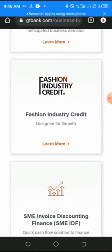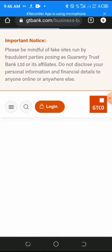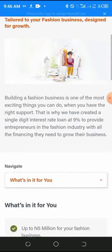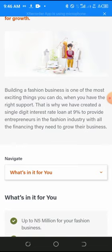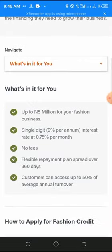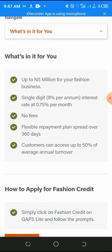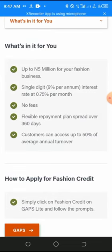The next loan is Fashion Industry Credit. GTBank has created a single-digit rate loan at nine percent per annum to help entrepreneurs in the fashion industry with all the financing they need to grow their business. The loan amount is about five million naira, with 0.75 percent interest per month, no management fees, flexible terms, and repayment spread over 360 days.